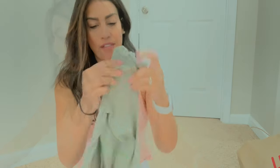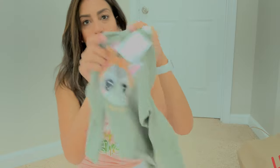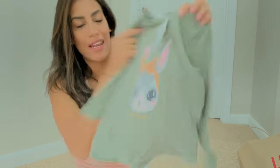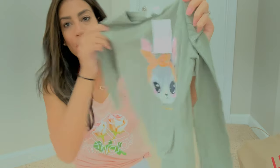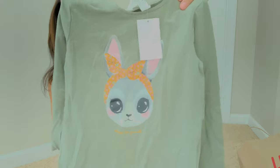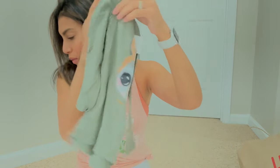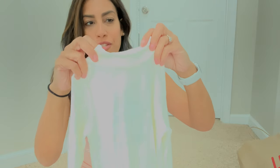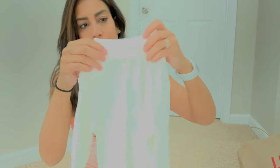I also found a really cute long sleeve shirt for $4.99 with a little bunny on the front in an olive green color. Then I got her some undershirts — honestly a few of these shirts I'll just have her wear as basics as well.